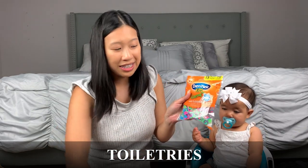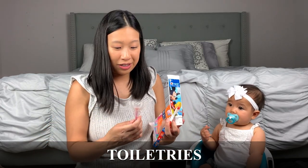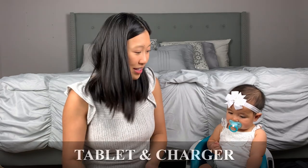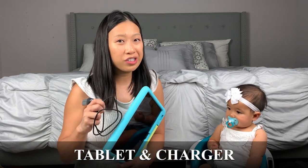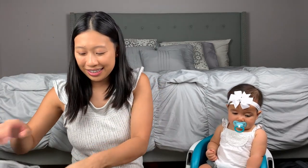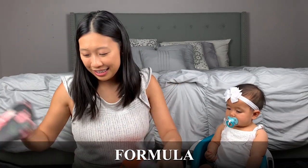We also have toiletries — some floss, toothpaste, toothbrush, and a gum massager for my two-year-old since she doesn't have teeth yet. We also have a tablet and the charger — can't forget the charger. Since I'm still pumping for her, I'll be bringing my pump, the charger, bottles, formula, and pump parts.